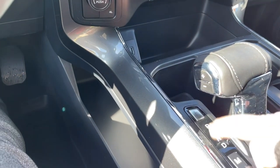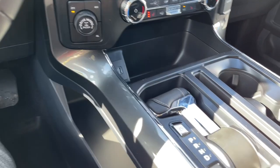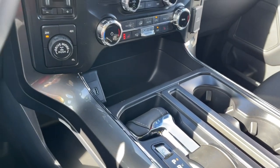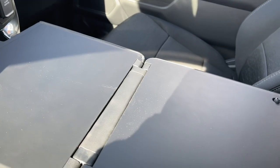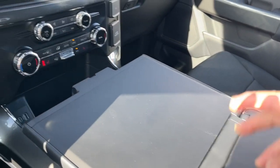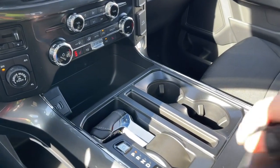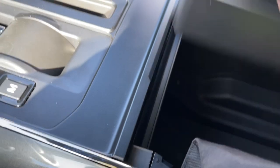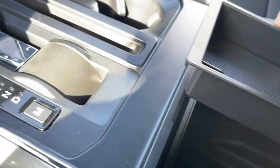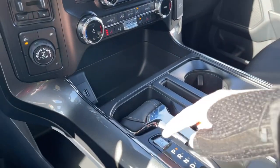We have our automatic shifter with Select Shift. You can move the shifter straight down to give you a flat surface, because we have a work table that you can clip, unclip, and open up — put your computer, your lunch, whatever you want there. Then just close that up. The console still opens and gives you lots of storage with a nice little bin, and down below you can store all sorts of things securely out of sight.